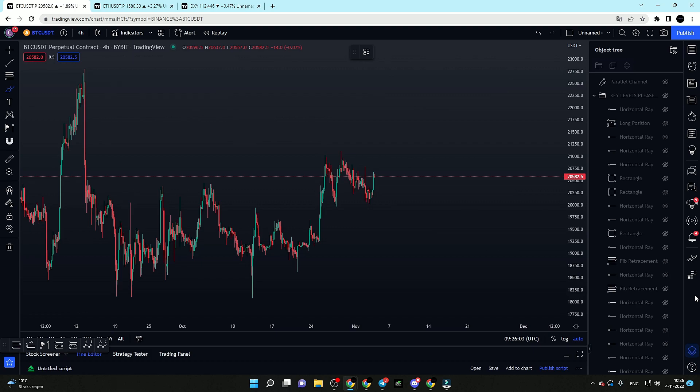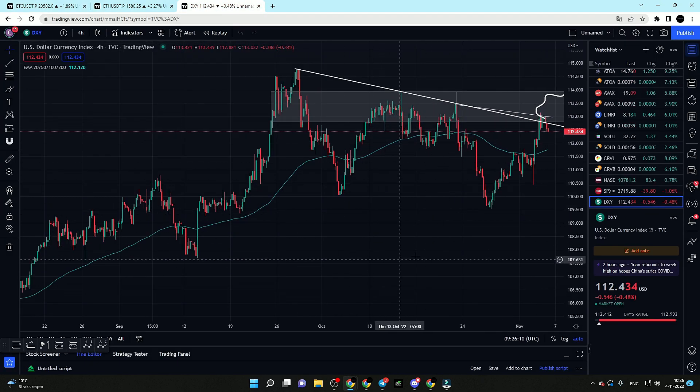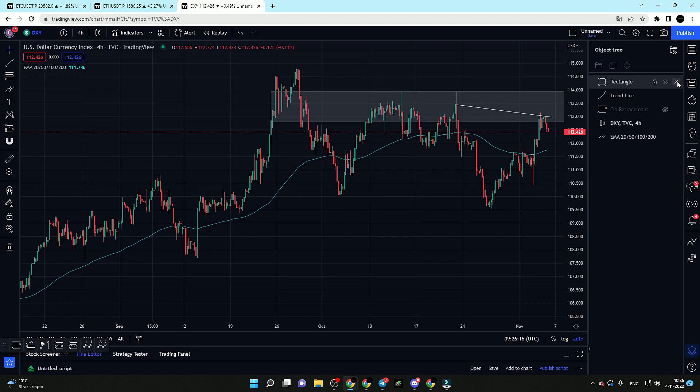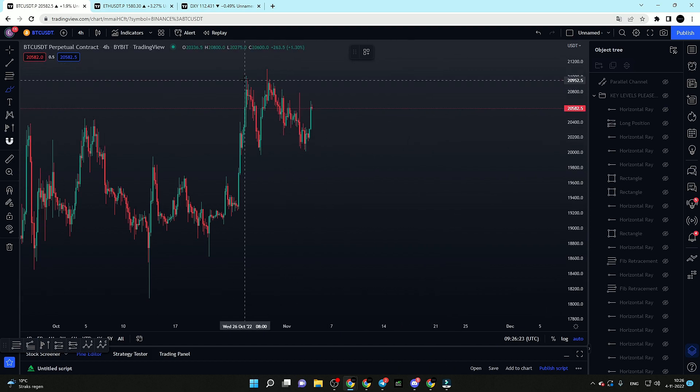Hi guys, welcome to today's YouTube video. In today's video we will be going over Bitcoin and Ethereum, and also we will be taking a quick look at the DXY chart, which we all know is extremely important for the development of the price of Bitcoin. So first of all, let's start off with Bitcoin.